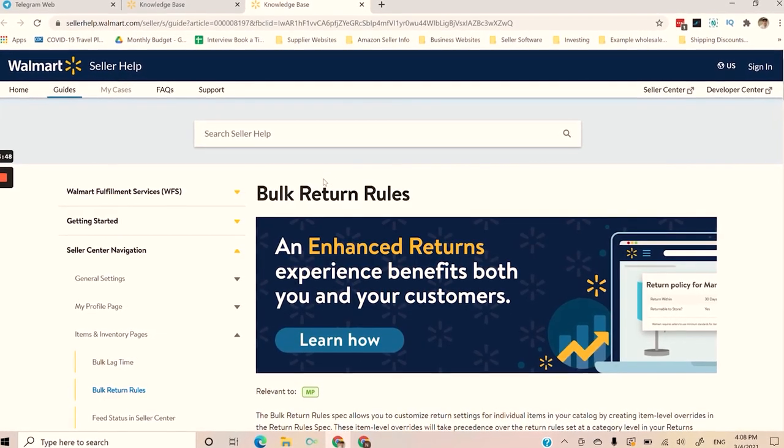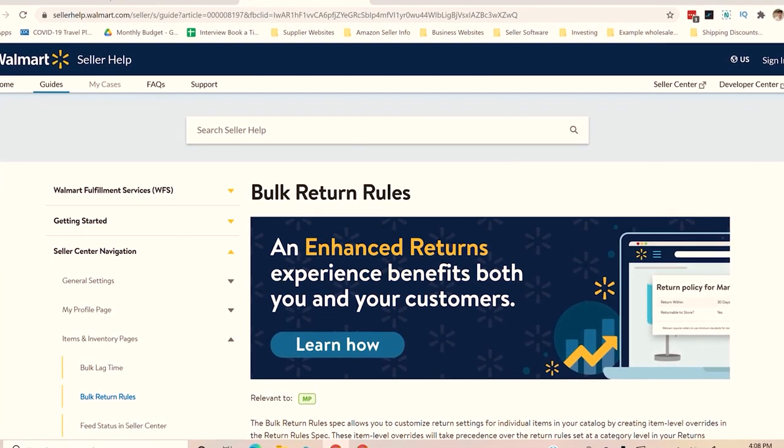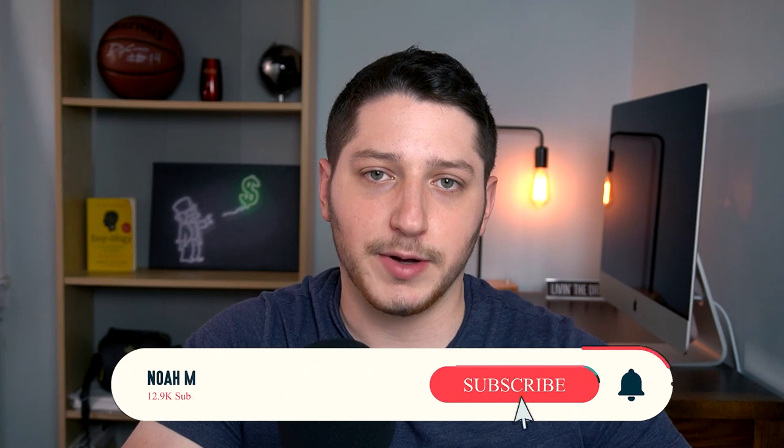The last thing I want to mention is that you want to make sure you have your return rule set up so that if a customer does return an item, you know where the item is going to be delivered. You can actually set up which warehouse it's going to be sent to — that's really important. I do have another video that covers this topic.